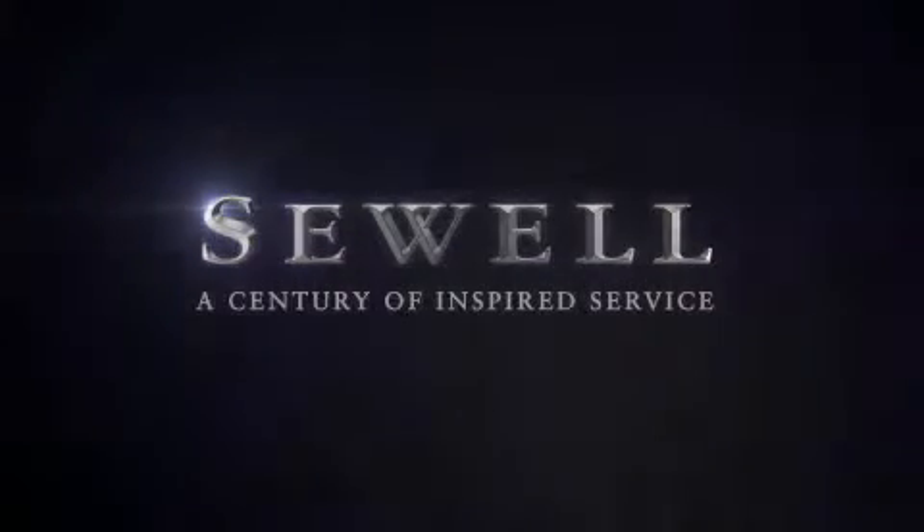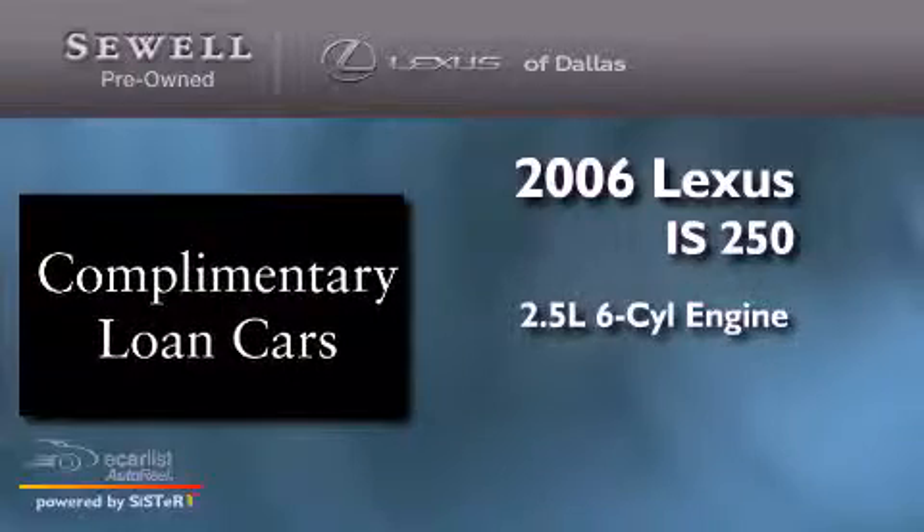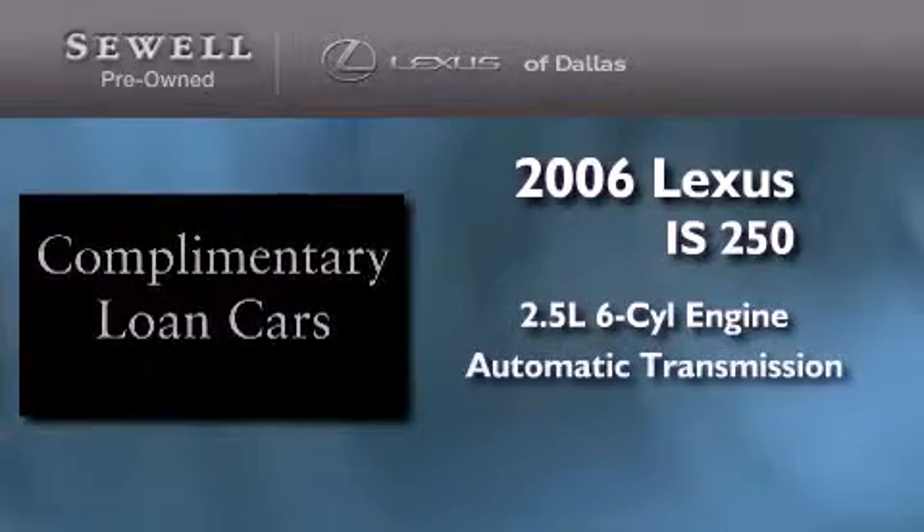Sewell, a century of inspired service. This is a 2006 Lexus IS250. It features a 2.5-liter six-cylinder engine and an automatic transmission.